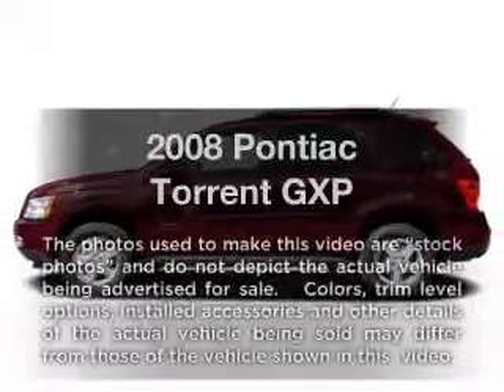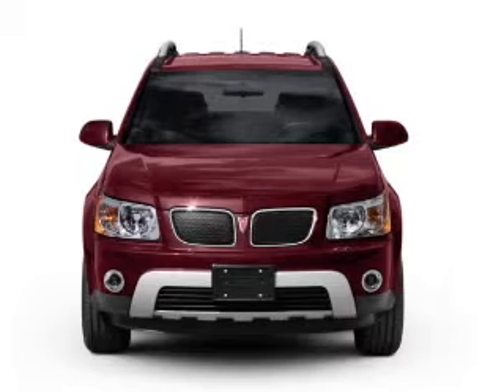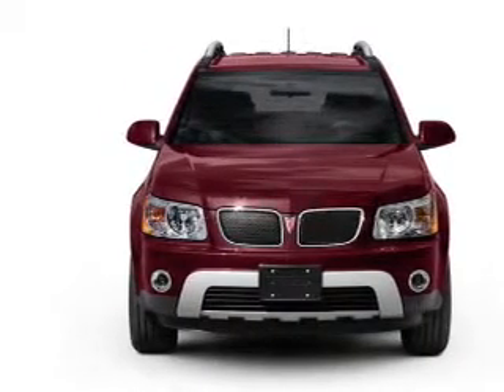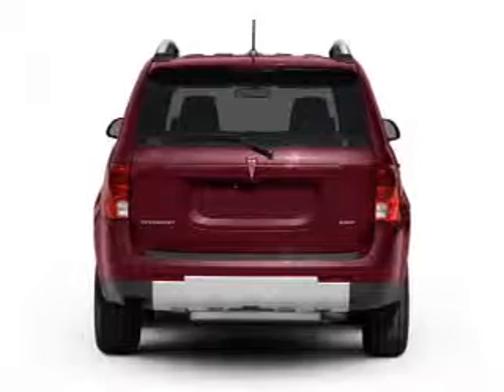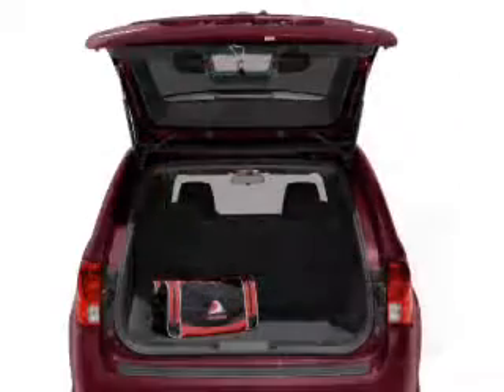Get noticed in this 2008 Pontiac Torrent. If you're looking for an automobile with great attributes, look no further. With a reliable six-cylinder engine connected to a smooth-shifting six-speed automatic transmission, anti-lock brakes help you bring your vehicle to a safe stop.